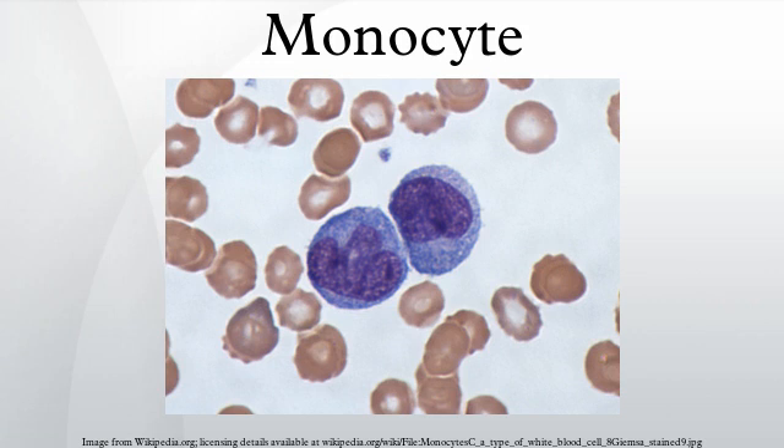They constitute between 3% to 8% of the leukocytes in the blood. Half of them are stored as a reserve in the spleen, in clusters in the red pulp's cords. In the tissues, monocytes mature into different types of macrophages at different anatomical locations.